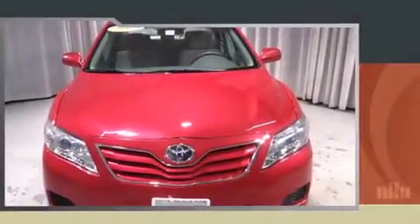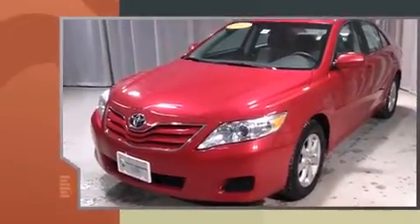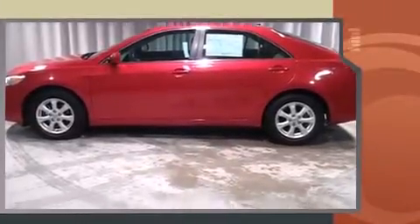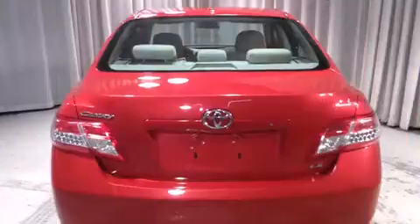Outstanding design defines the 2011 Toyota Camry. This four-door, five-passenger sedan still has fewer than 40,000 miles. Under the hood you'll find a four-cylinder engine with more than 150 horsepower, and for added security, dynamic stability control supplements the drivetrain.